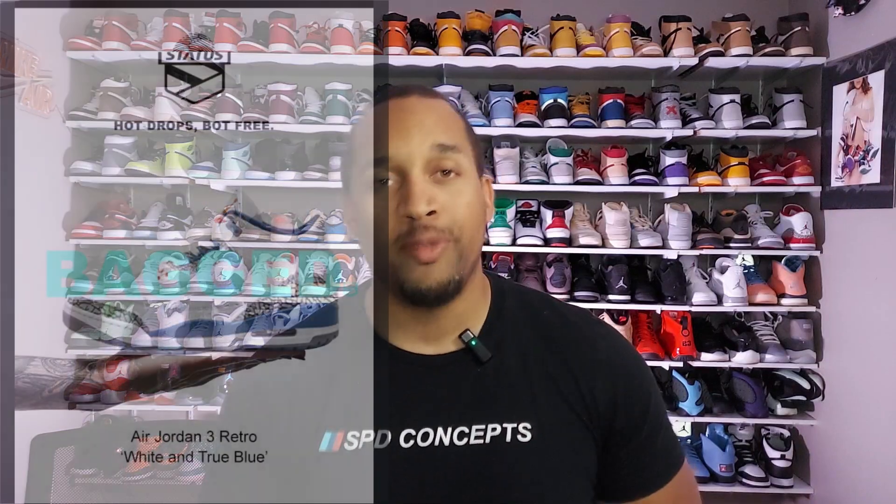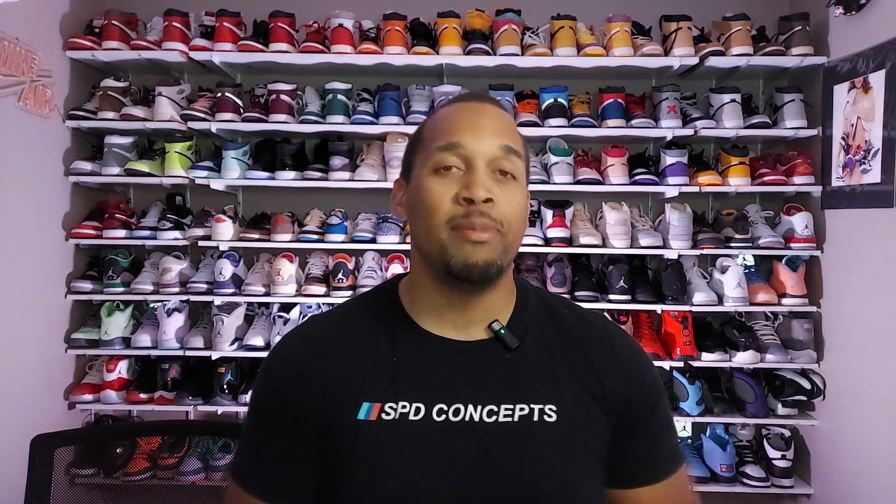Before we close out — the Jordan 3 Wizard PEs exclusive access from JD Sport Finish Line for in-store pickup did go out today, and the online exclusive access should be tomorrow. Usually they do Wednesday/Thursday; this time they're doing Thursday/Friday. The release date for that sneaker is this Saturday, April 29th. I was able to reserve myself a pair and I'll be picking them up on Saturday — we'll bring you an in-hand and on-foot review.